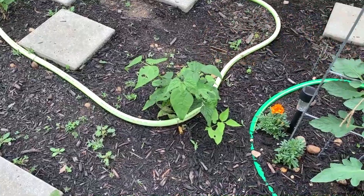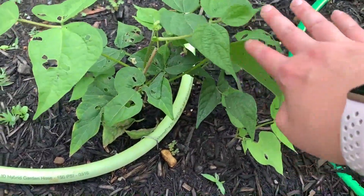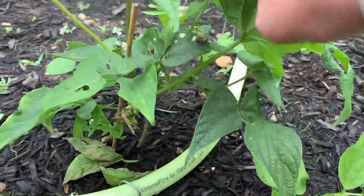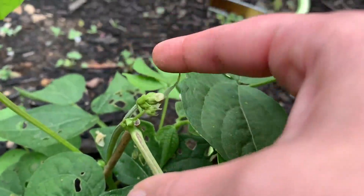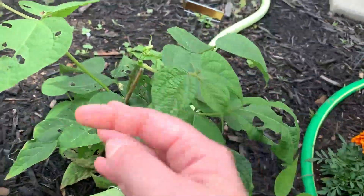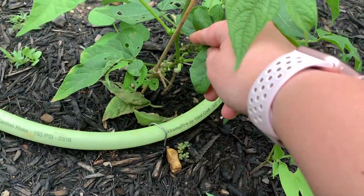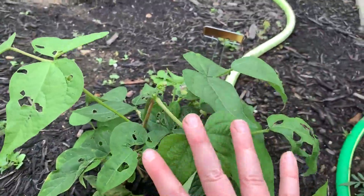These are bush beans — there are three bush bean plants right here. This one I started inside so it's a little bit bigger, and the other two I direct sowed in the ground. This is what beans look like when they grow — they come out of the flowers and then get bigger. As you can see this plant has some holes in it from bugs. I have been trying to grow my plants as organically as possible, keeping pests down and everything fed as organically as I can.